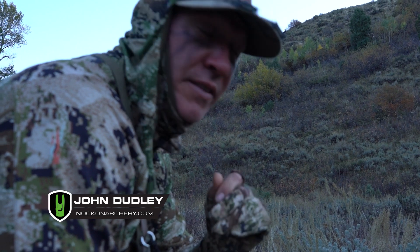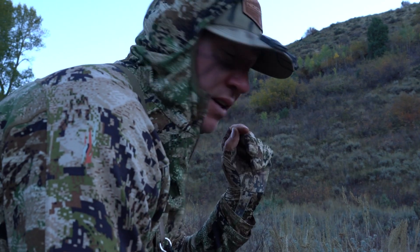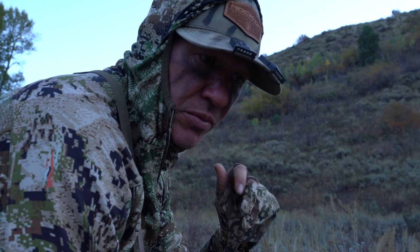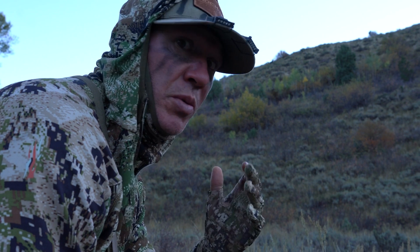I've waited a long time for a Shiras moose tag and we're here moose hunting. It's the first week of October, prime rut.